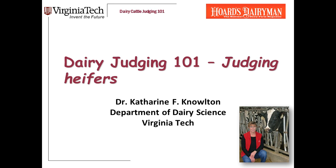Welcome again to Dairy Judging 101. I am Dr. Catherine Knowlton, a professor in the Department of Dairy Science at Virginia Tech. We're doing a series of short videos on the basics of judging dairy cattle. Today we're going to start talking about judging heifers.